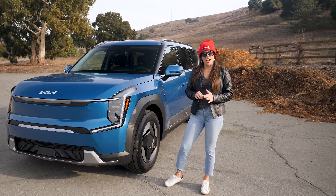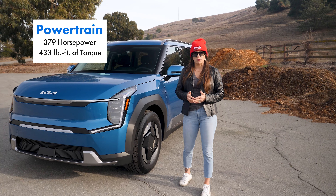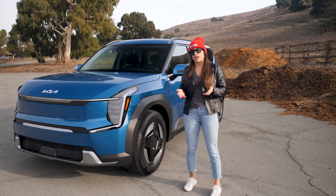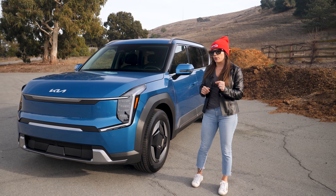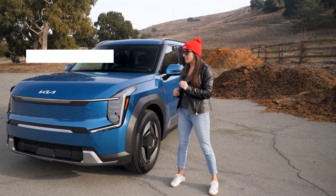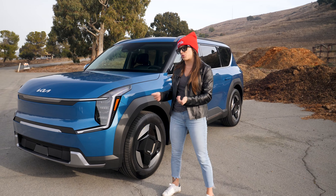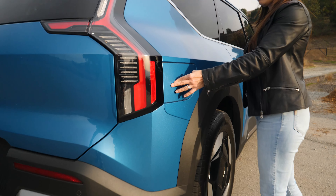Powering the EV9 in all-wheel drive is dual motors producing 379 horsepower and 433 pound-feet of torque. Kia also offers an interesting pay-to-play service through Kia Digital Services that allows you to access 516 pound-feet of torque, taking your zero-to-60 from 5.7 seconds to five seconds flat — almost a whole second shaved off with that extra boost.